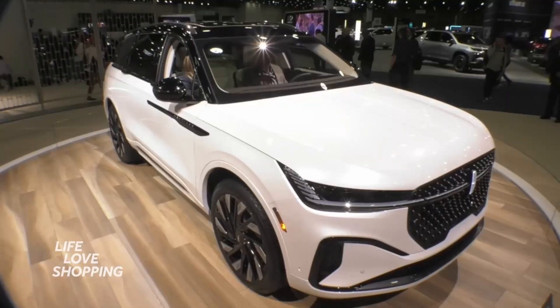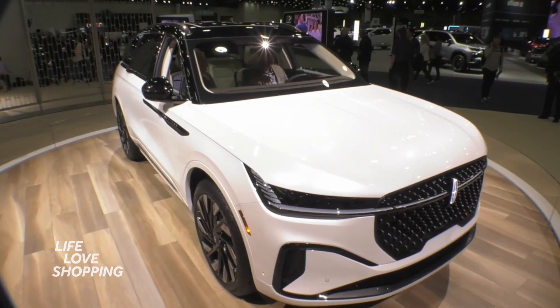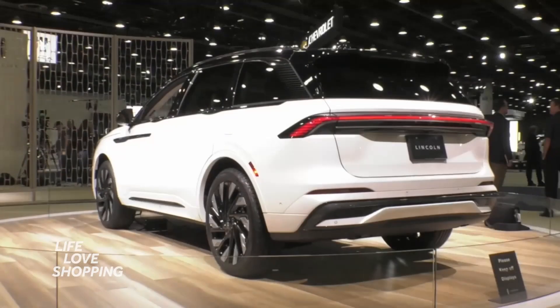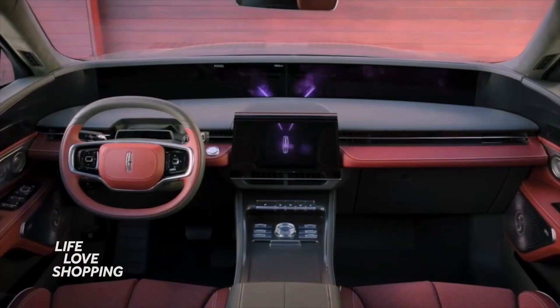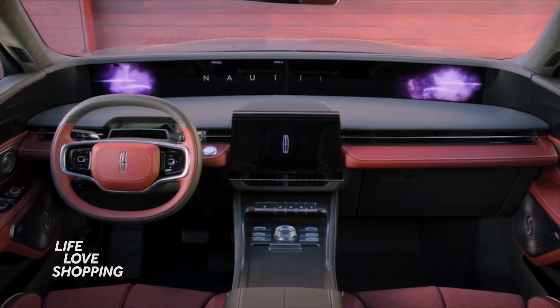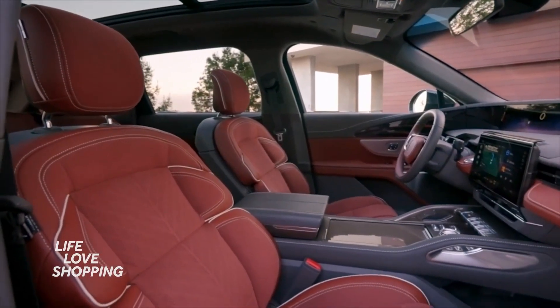Lincoln is showing off the Nautilus here at the auto show as well. Look at the front-end design — this is so smooth, the silhouette is beautiful. As you make your way to the inside of this Nautilus, check out this infotainment screen that spans from one side to the other. This thing is stunning.